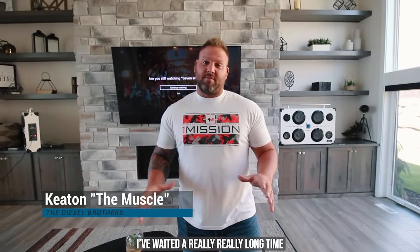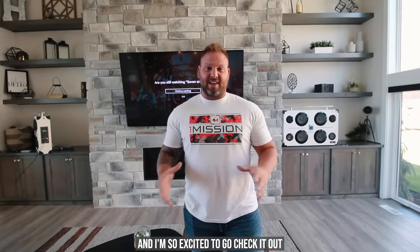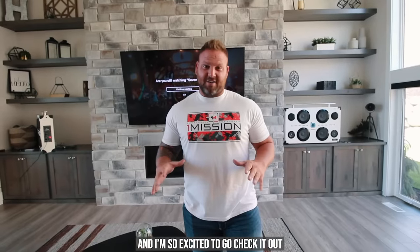What's up guys? I'm here in my house. I've waited a really, really long time to have my safe put in. I got ahold of Liberty Safe and they said hey, we'll take care of it. We'll see you in a few weeks. It's been a few weeks. They showed up today and they installed my safe and I'm so excited to go check it out. I haven't seen it yet, but I'm really excited. Let's go, come with me.